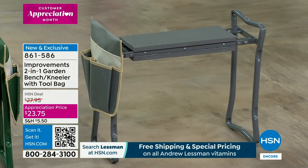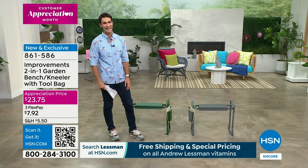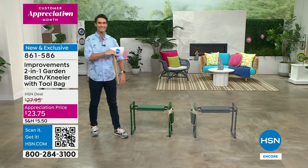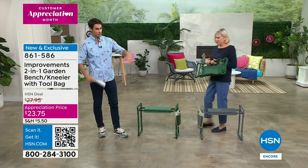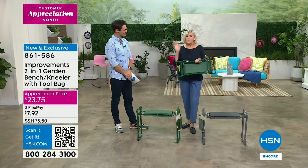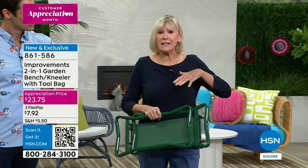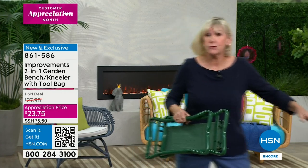That's why the garden kneeler has been so popular. Two colors to choose from — the green with a pocket on the side for your tools, phone, or water bottle, and the gray as well. Whether you want to be out in the garden, take this camping, in the RV, or to sporting events to make sure you have a comfortable seat — this is it. At an appreciation price of $23.75, and the reviews are always spectacular. The only problem is we can't keep them in stock. Let me invite in our home decor expert from Improvements, Deb Buyers.